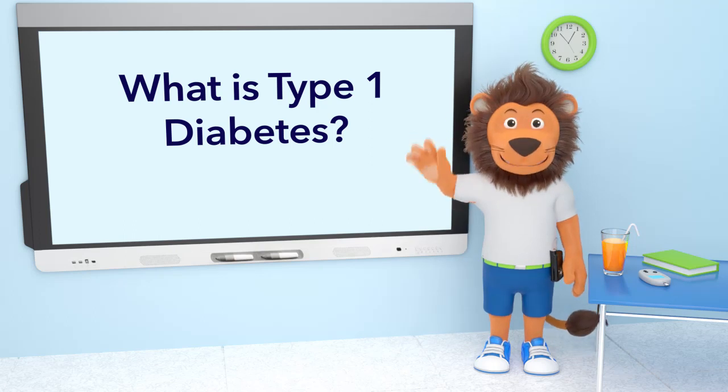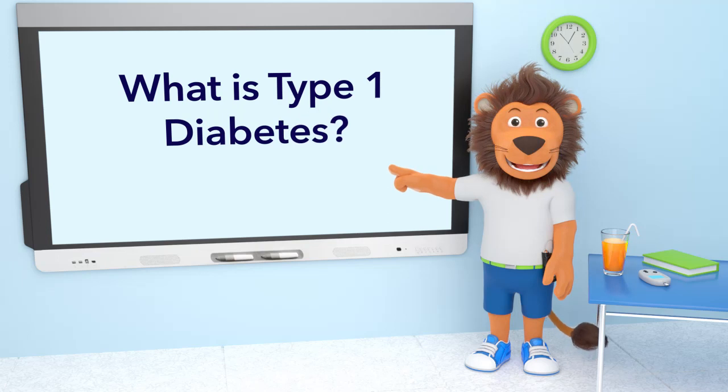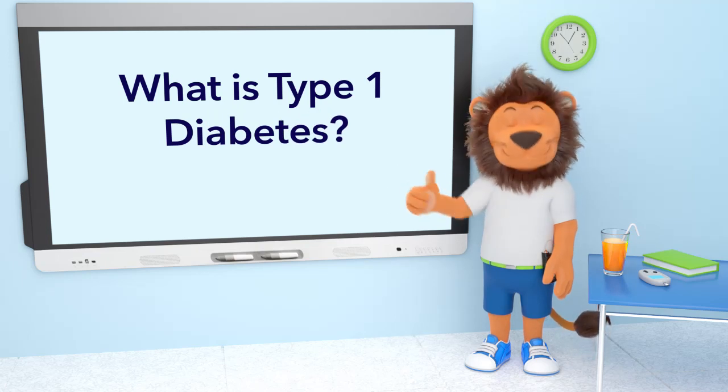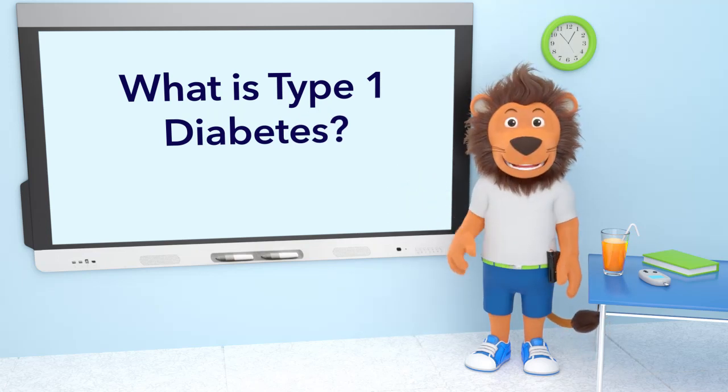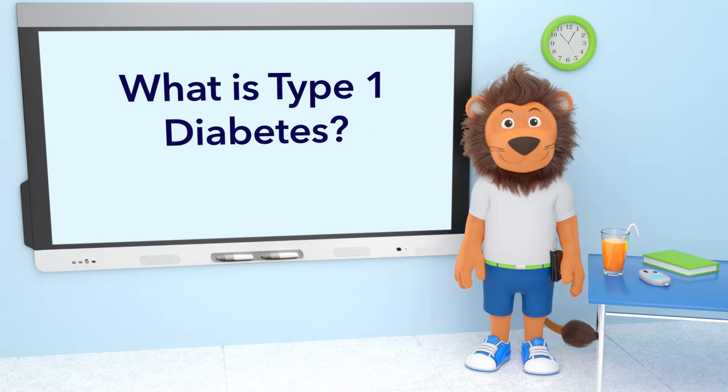Hi, Lenny! What are you up to today? I see — you want to tell us more about type 1 diabetes. Do you have type 1 diabetes, Lenny? You do! So, what have you found out about type 1 diabetes that you'd like to share with us today?